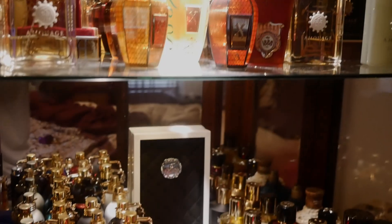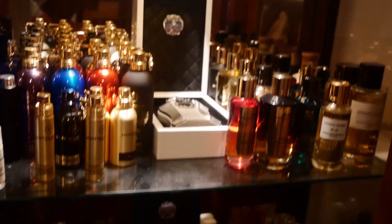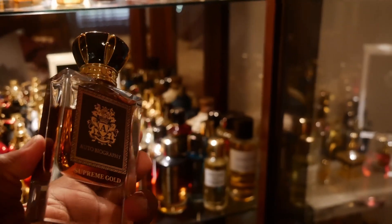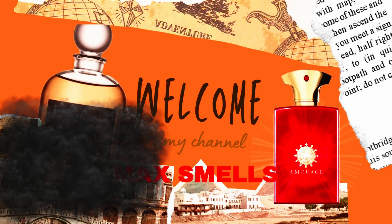From the fragrances that I owned in the past to my present collection, these are my top 10 best smelling fragrances as of today. And surprisingly, some of these are very inexpensive — and I mean very inexpensive. Welcome back.